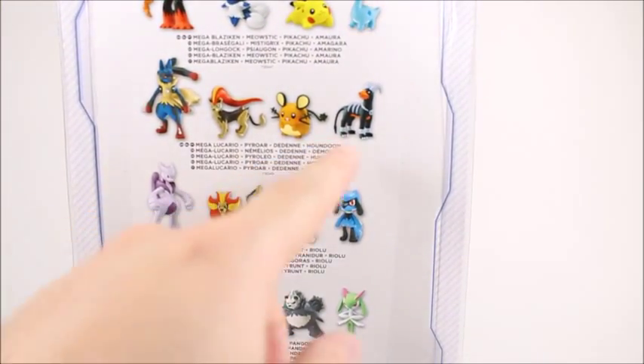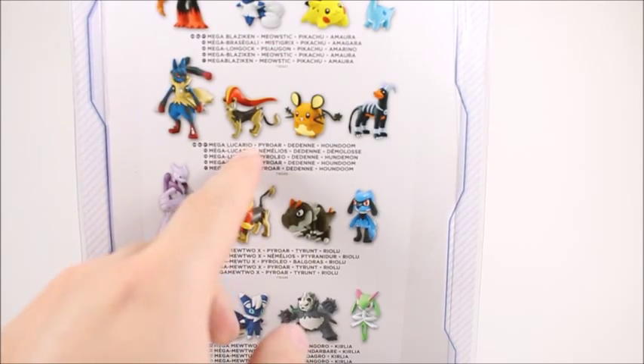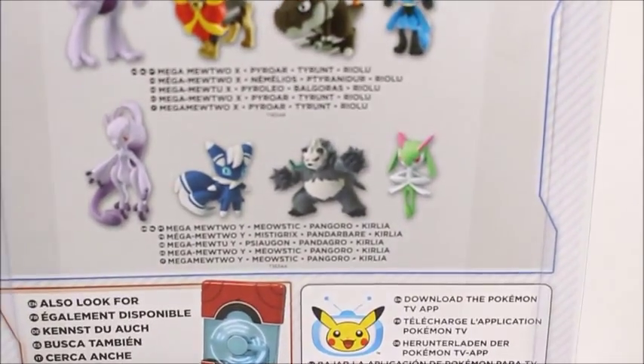I want to really get this set right here with Hound Doom — that's really cool. And I do like Pyroar, the female version as well. I actually haven't seen these other 4 figure sets.